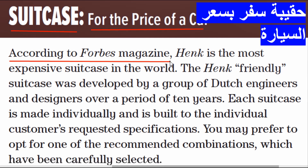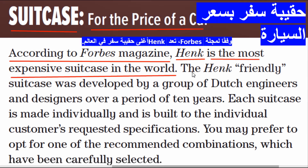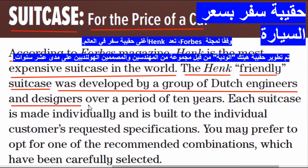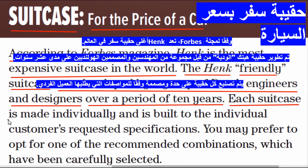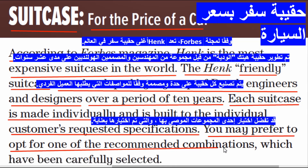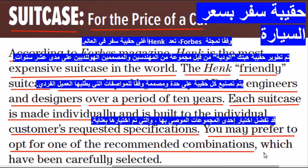For the price of a car, according to Forbes Magazine, the Henk suitcase is the most expensive suitcase in the world. The Henk suitcase was developed by a group of Dutch engineers and designers over a period of 10 years. Each suitcase is made individually and is built to the individual customer's requested specifications. You may prefer to opt for one of the recommended combinations, which have been carefully selected.